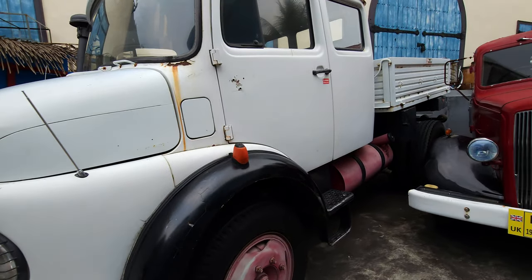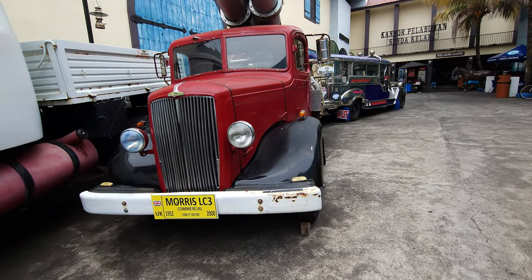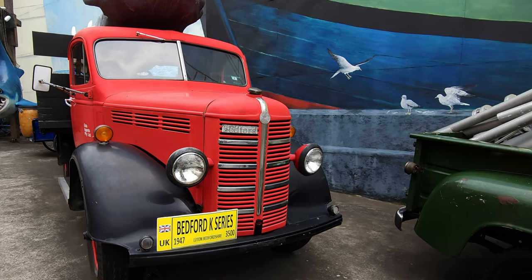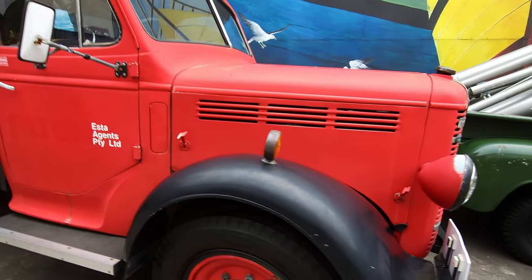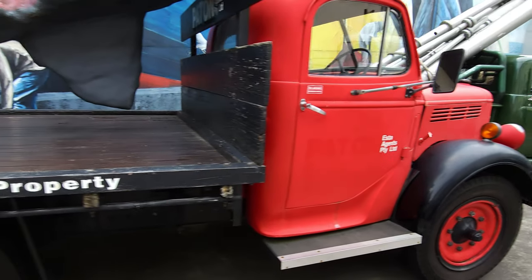And then another Brit — a Morris LC3. Couldn't find any information about this one online; it says 1950s. Then a Bedford K series, much more familiar. I know one of those here in Napier, beautifully restored. It's a good old truck, a good workhorse.